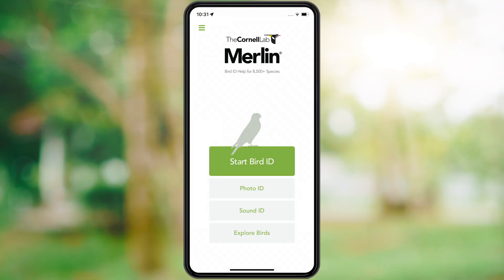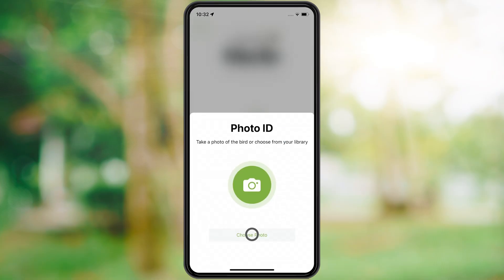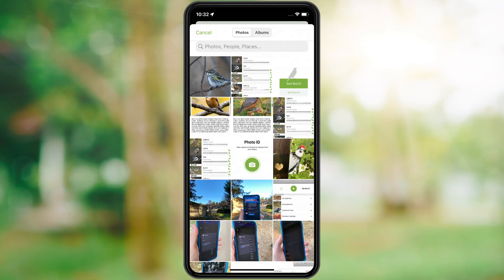Merlin has many ways to help you name that bird, including photo ID. Merlin uses the same machine learning tools it uses to identify sounds to identify species in a photo. I saw a bird the other day that I couldn't identify. Let's get Merlin's help.